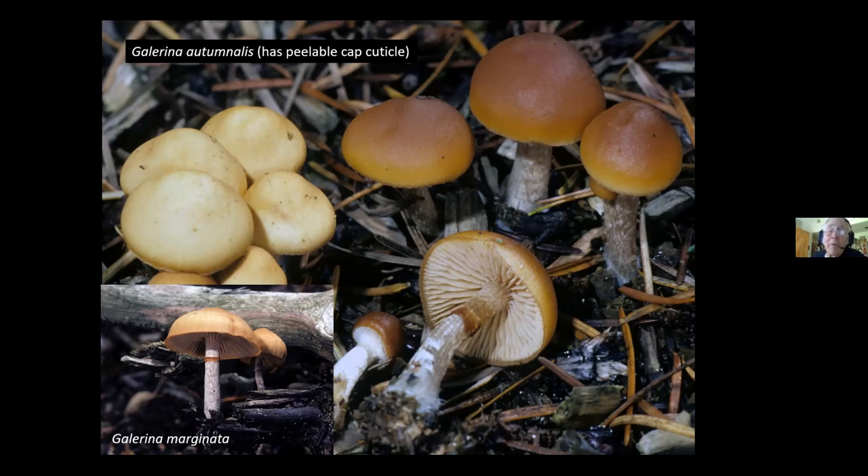A dozen Pholiotinas, which is what you would eat for hallucinogenic effect if you thought it was a psilocybin, can be lethal. You need to know how to identify Galerina marginata and Galerina autumnalis — Galerinas that have a ring on the stem. This mushroom has also been picked by people who thought they found Armillaria mellea, the honey mushroom. Here is Galerina marginata on the left, Psilocybe baeocystis on the right. They were growing side by side, and someone who isn't exceptionally observant can easily mistake a psilocybin for a Galerina.